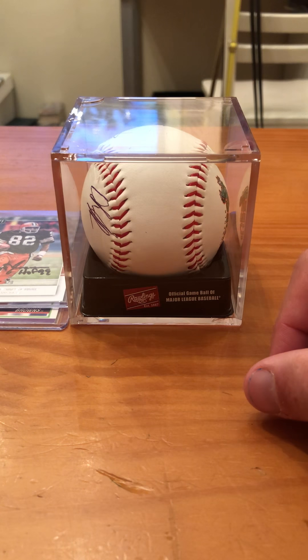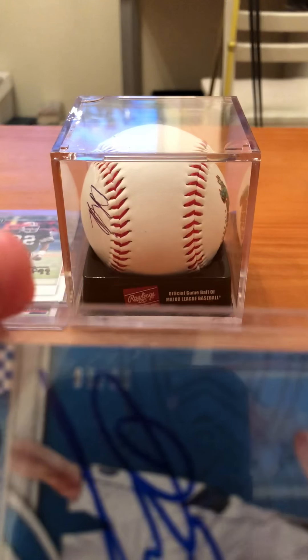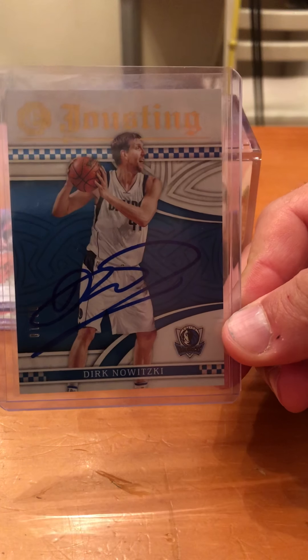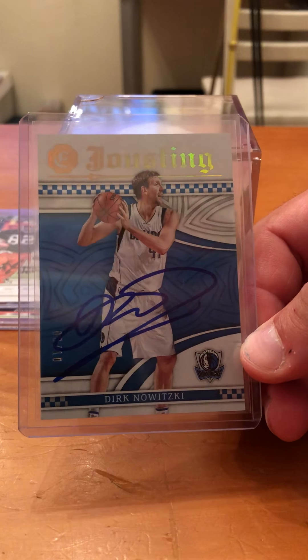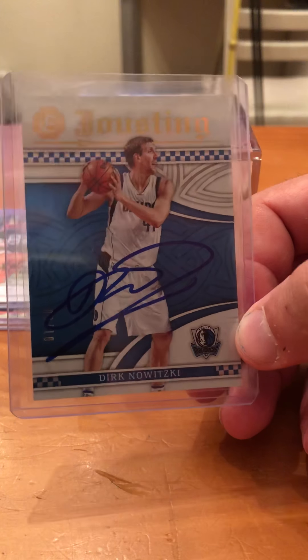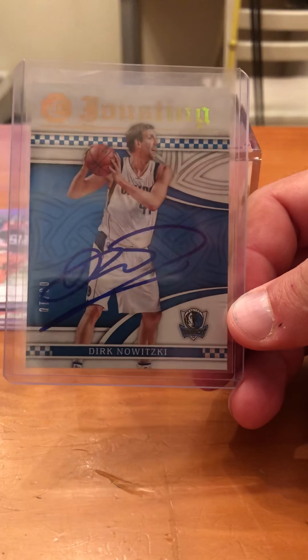This is the one Eli got back — it's a Dirk Nowitzki. We sent him a numbered card. We don't typically collect basketball cards, but we heard he was signing so we figured why not. He'll sign almost anything you send him, but you can only send one item. We sent it to the Dallas Mavericks team address. Thanks Dirk, thanks Ozzie — appreciate you supporting the hobby.